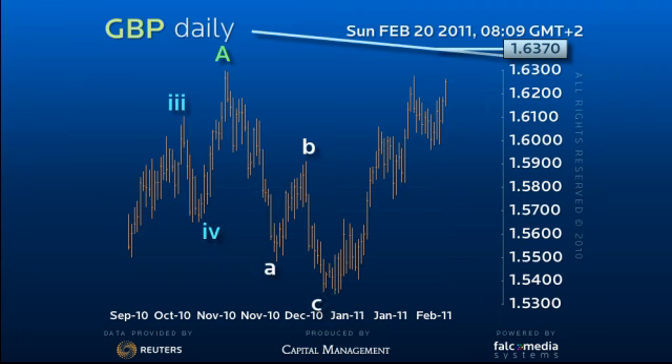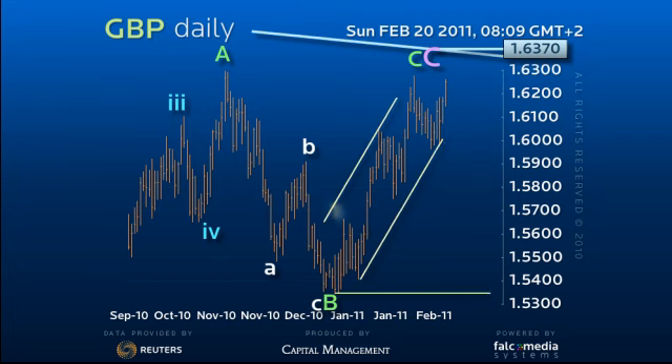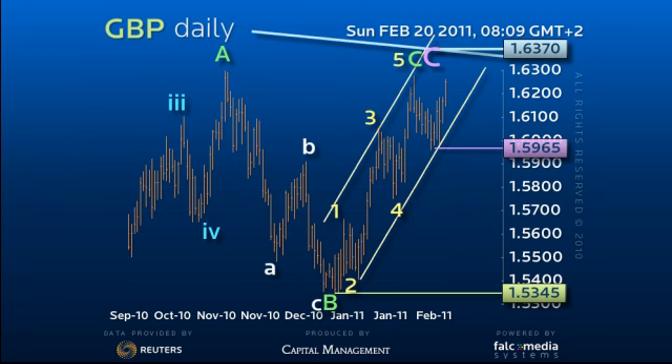So, we should be near the end of the C-leg and ready for a reversal. Even under a bullish scenario, the move from 153.45 is a complete 5-wave and the dip to 159.65 is not large enough to complete the correction.